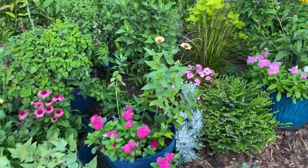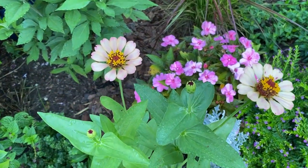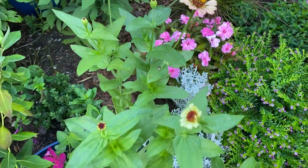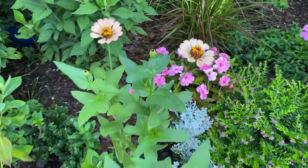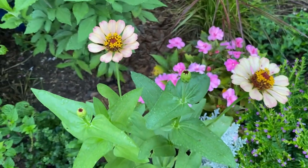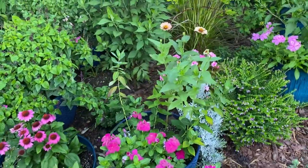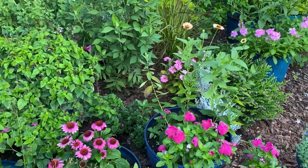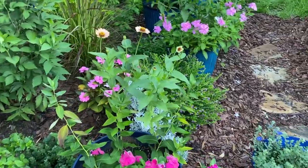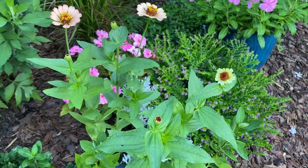I planted these zinnias in this pot — threw some seeds in and I think these were supposed to be like peach Zinderella, but so far they're not really doing it for me. They did change colors though — they were more yellowish when they first opened and now they've got a little bit of a peachy pink color to the petals. What I was hoping they'd look like is more like cupcakes, if you've seen the Zinderella series. Maybe the further we go along the better they'll get, but so far I'm kind of not impressed by that.